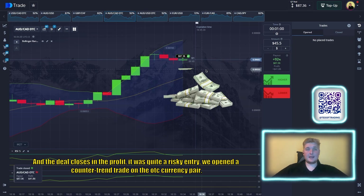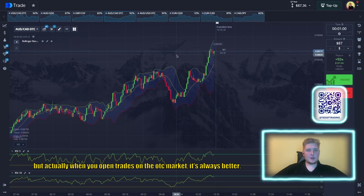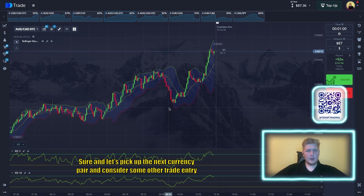The deal closes in profit. It was a somewhat risky entry — we opened a counter-trend trade on an OTC currency pair. When trading on the OTC market it is always better to open on the trend, but as you can see, the right opening time and level can lock in a profit even against the trend. Let's pick up the next currency pair.